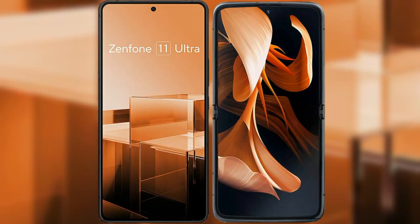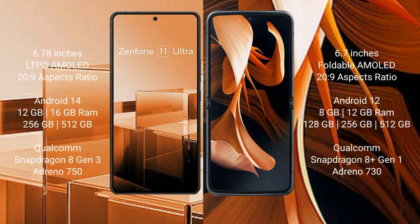I will compare the new Asus Zenfone 11 Ultra with Motorola Razr. Asus Zenfone 11 Ultra comes with a 6.78 inches LTPO AMOLED display.